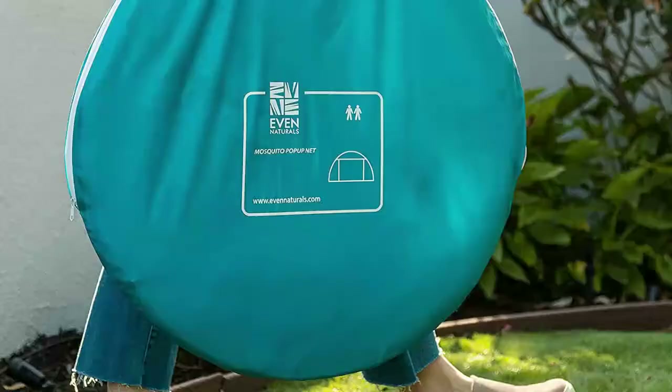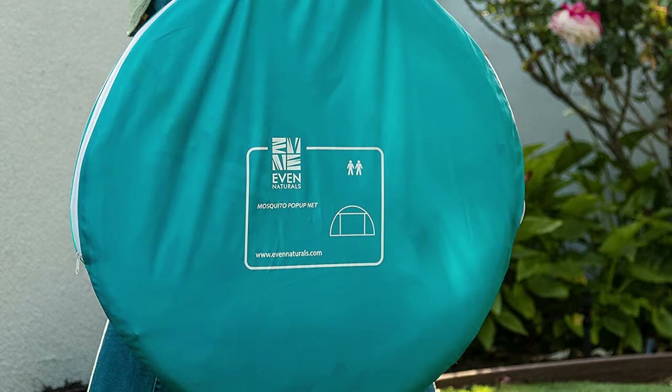Bigger than most other pop-up nets, it fits on top of a queen and king size bed or on a camping mattress — space enough for two adults.